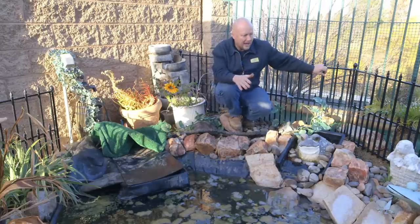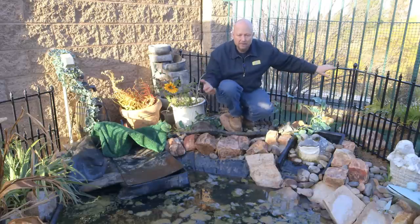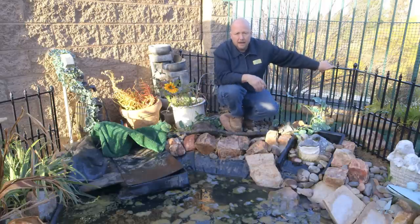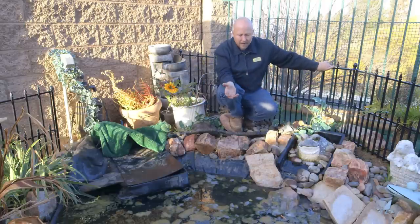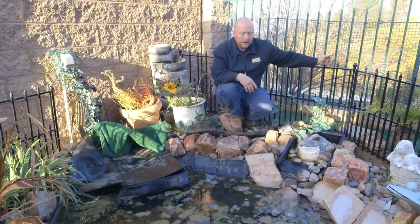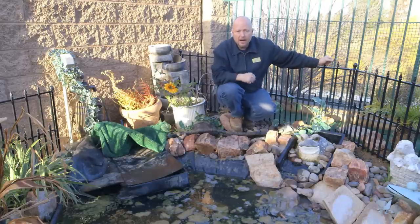The pond is too shallow, and that's why this fence is around the pond. I don't like it when you put a fence around the pond — you can't come up close, you can't interact with the fish. This fence was put up because the pond's too shallow; predators are coming in and getting the fish, and the homeowner's upset because they lost their favorite fish. So we're going to make the pond deeper and get rid of this fence so you can come right up next to the pond.